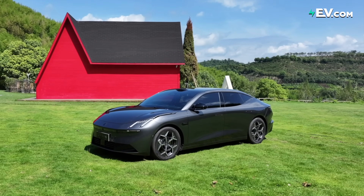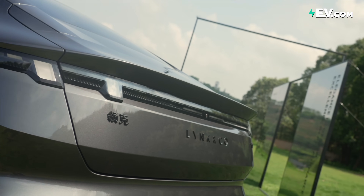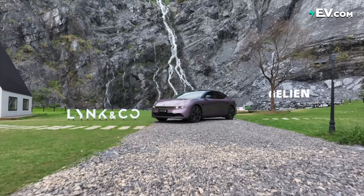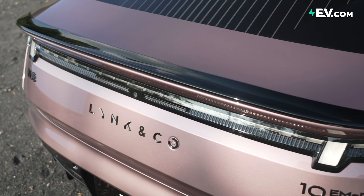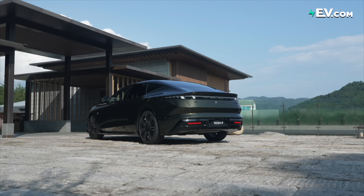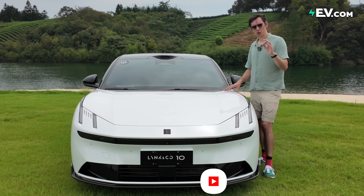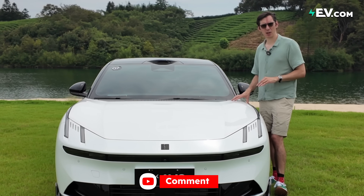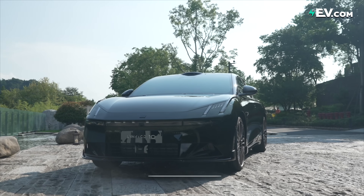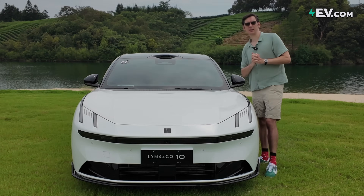The tech of the Lynk & Co Z10 EMP brings an alternative option for those looking to move away from a traditional gasoline engine. Supposedly it brings the best of plug-in hybrids, extended range electric vehicles, and pure electric vehicles. Is this something you'd like to have in your market? Or do you think this tech is overly complicated and over-engineered? Let us know in the comments below, give us a like and a subscribe — thanks for watching, see you next time.